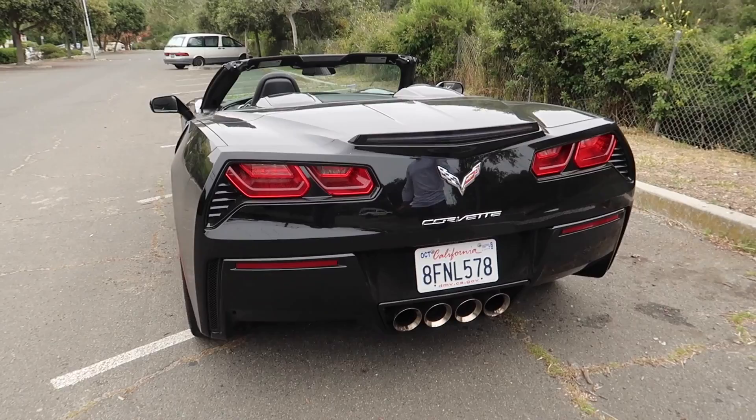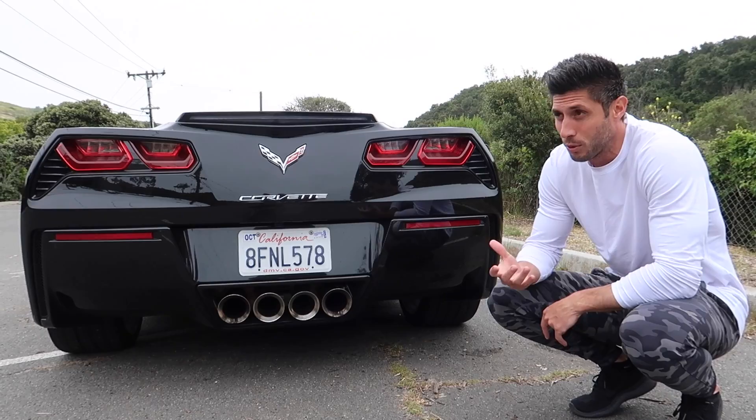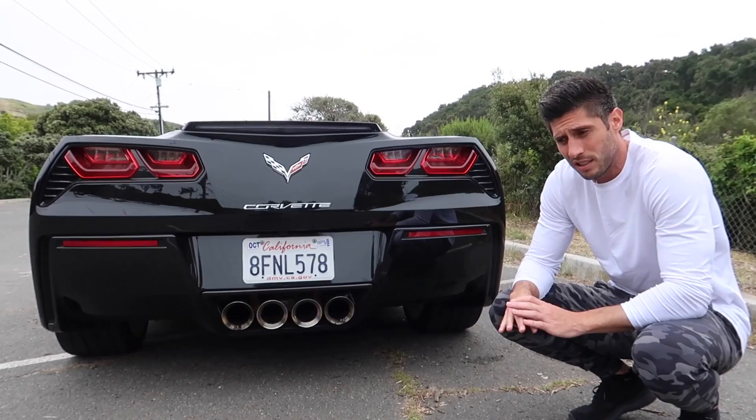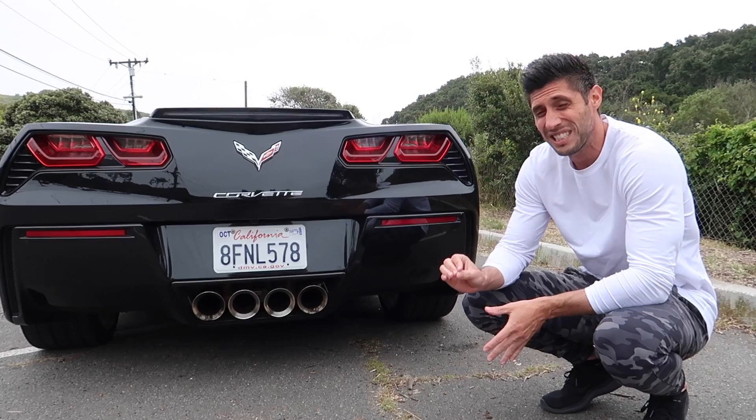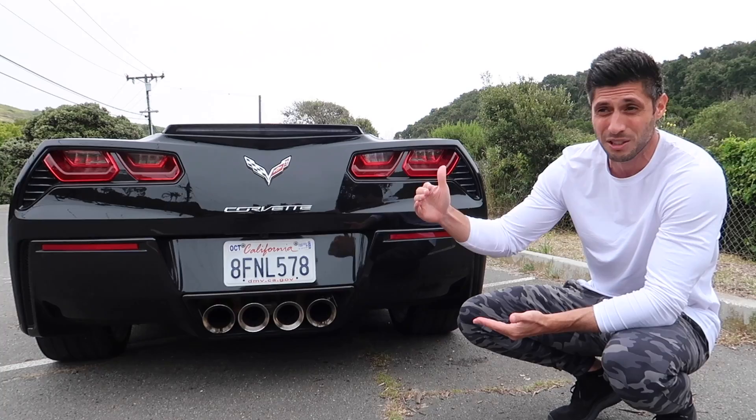Look at how badass the back looks — it's so aggressive. The four-point exhaust sounds absolutely ridiculous. This is a front-engine rear-wheel-drive car with a naturally aspirated V8 — I think it's a 6.2-liter making around 460 horsepower. Even as a base model you're getting zero to 60 at around 3.7 seconds, and this car starts at $55,000 — that's ridiculous.